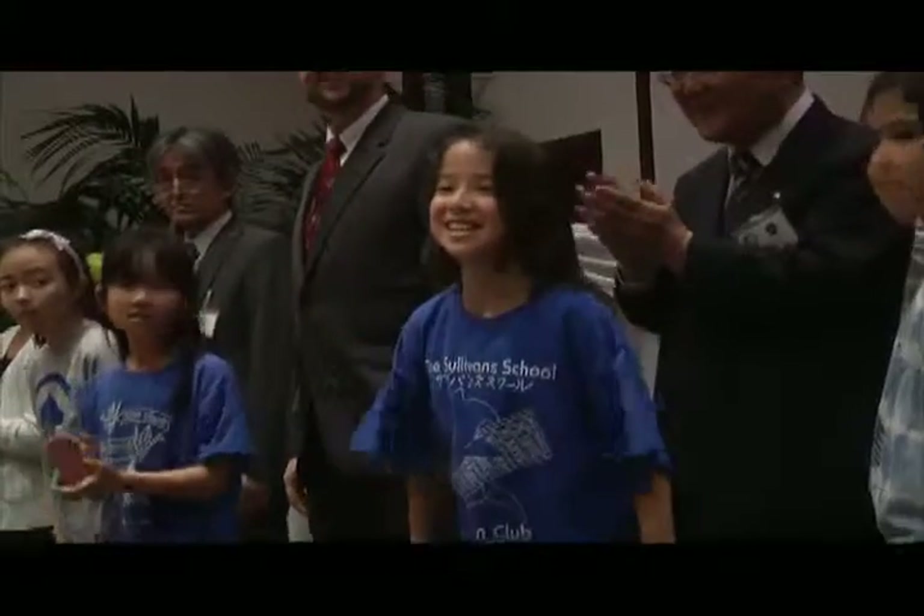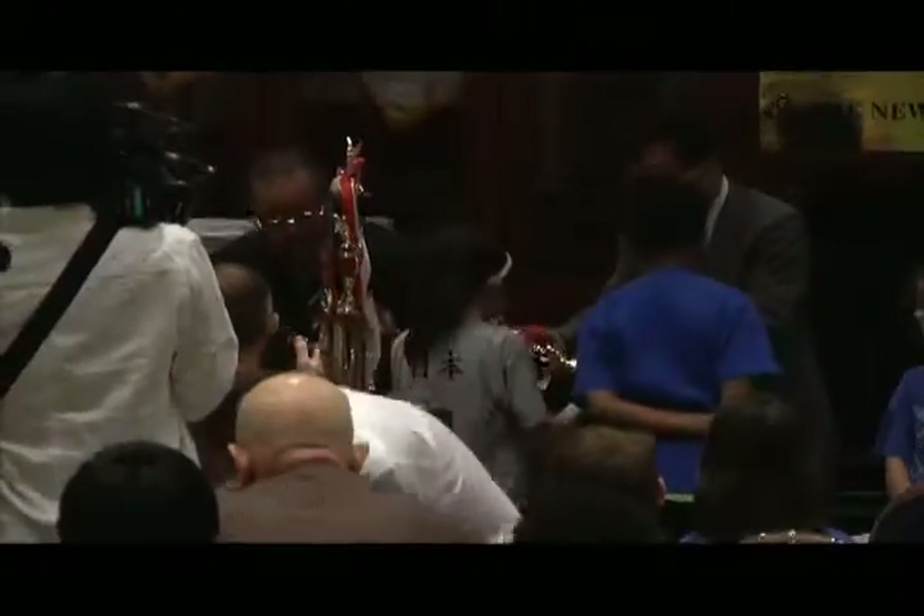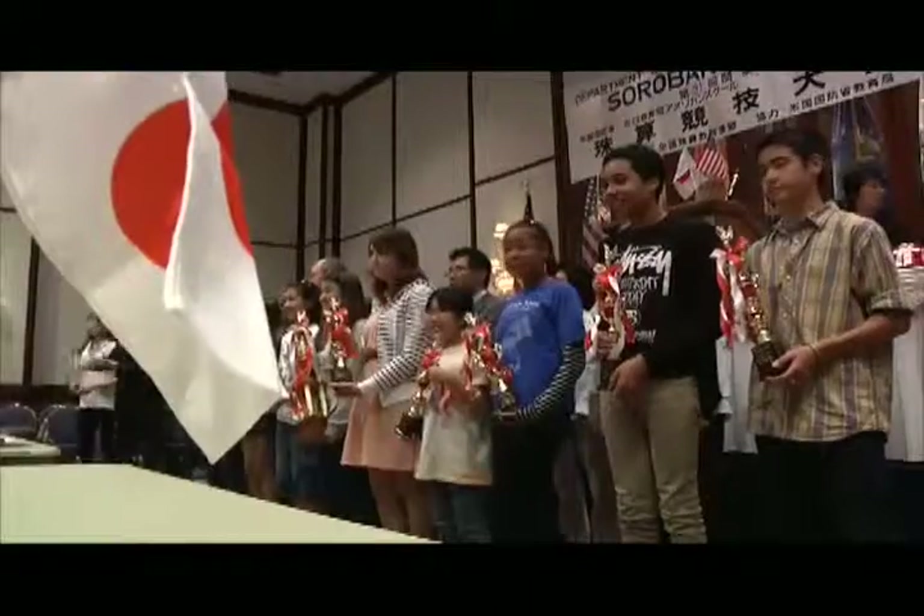And from the looks on the students' faces, it's safe to say mission accomplished. Air Force Staff Sergeant Mike Larman, Tokyo, Japan.